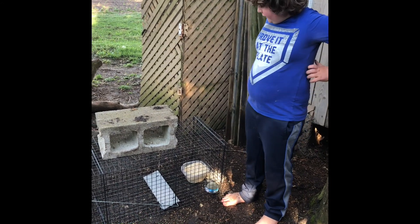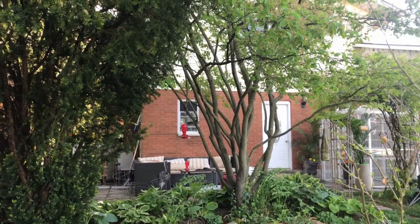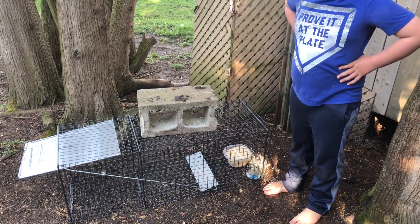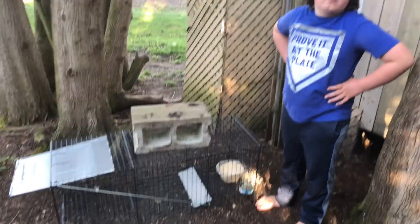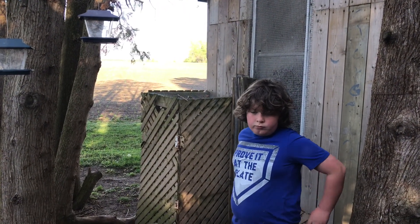So now we have corn in there because the raccoons destroyed Lori's bird feeders - even her hummingbird feeders. We've switched up and planted corn in the trap. What do you think, Griff? You think we're going to catch them? Don't know. Well, we'll know tomorrow morning, won't we, buddy?